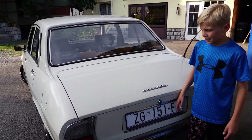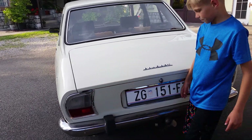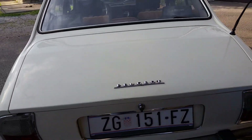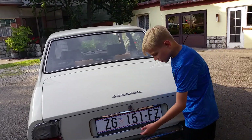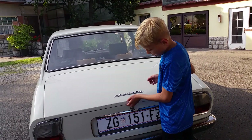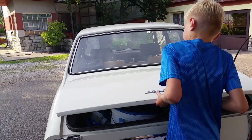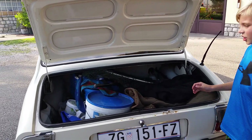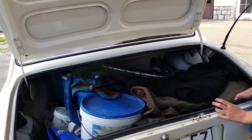On the back, this is the rear end. Here are your taillights and the Peugeot badge right there. To open up the trunk, there's no button here or here — you just twist this, it pops open, and then you open it up. Right now it is completely filled up with a lot of fishing equipment.